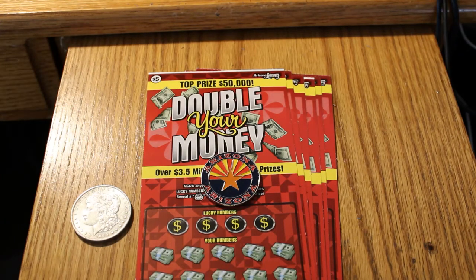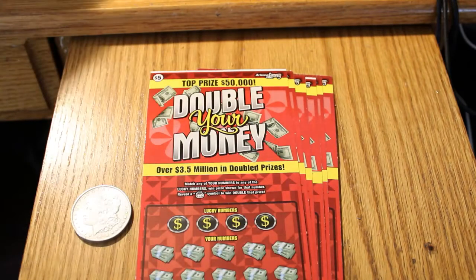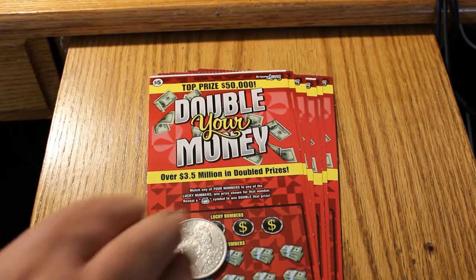Hello YouTube, AZ Scratchers here with another session. What we have today are six $5 Arizona Lottery Double Your Money tickets. This is a new game, it just came out like four or five days ago. We're going to give it another shot. The odds are 1 in 3.81. You match your numbers and you reveal a money bag, you get double the prize. Fairly simple. We're going to be scratching with the 1890 Morgan Dollar from the New Orleans Mint.